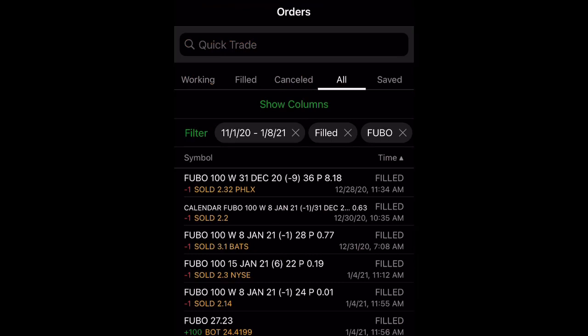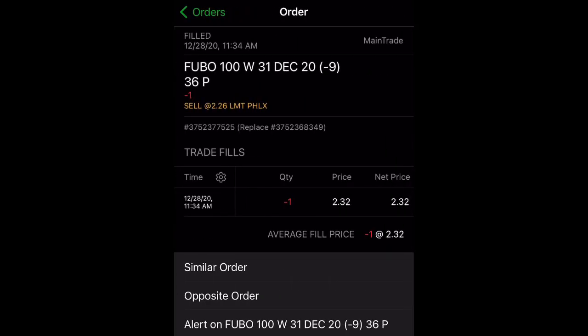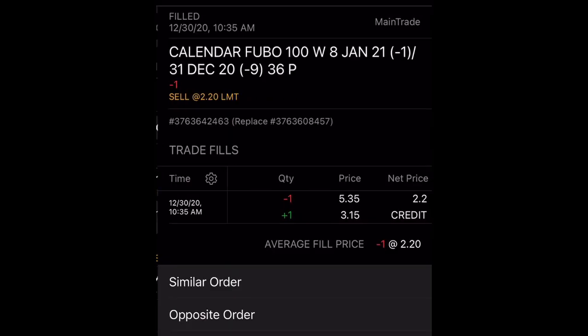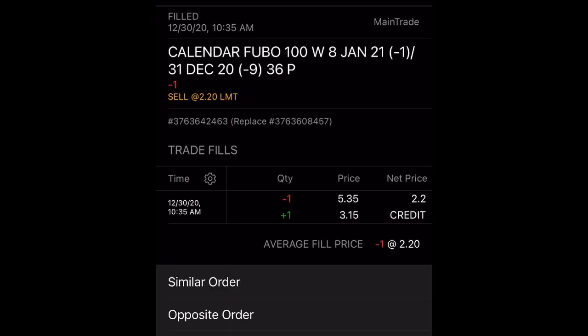So we go to my orders. The first time I sold a cash-secured put was on December 28th — it was a $36 strike price and I collected $232 for that. But since the stock price is below my strike price and I don't want to pay for 100 shares at $36, I rolled that cash-secured put over to the following week. I rolled it over to January 8th, which was yesterday. I had to pay $315 and sold another cash-secured put, so the difference was $220. Along with the $232 I initially collected, I also collected a credit of $220.